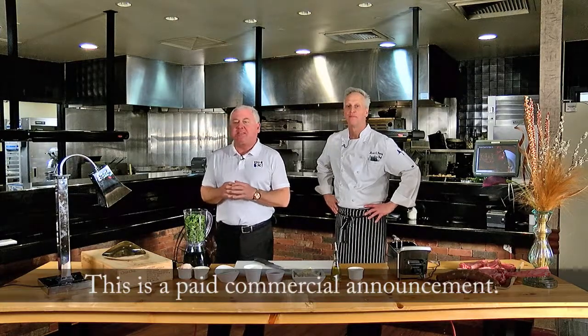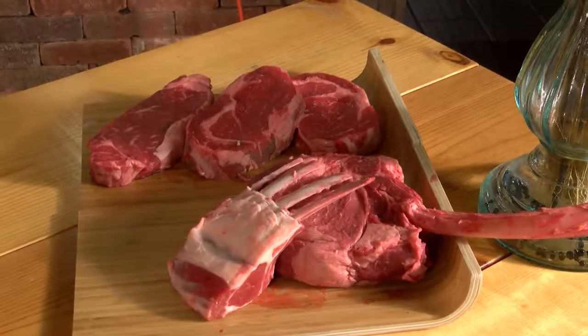Welcome back to Seven Feathers Casino Hotel and Resort. We're inside the Casino Kitchen with Chef Mark. I see some beautiful meat on the table today. That is correct. This is K-Bar beef, and K-Bar beef is the best.